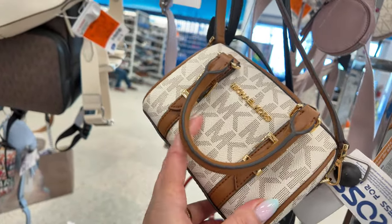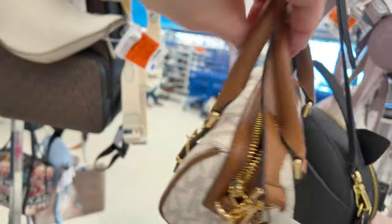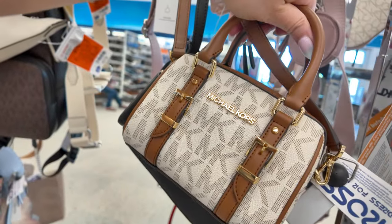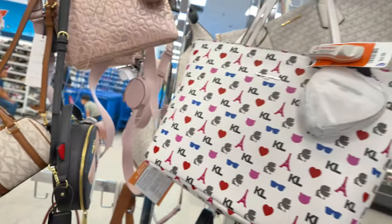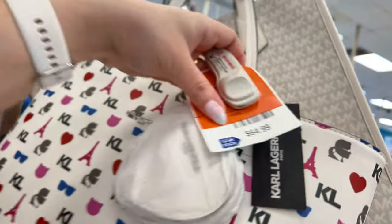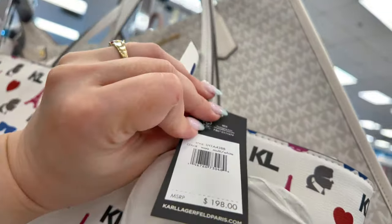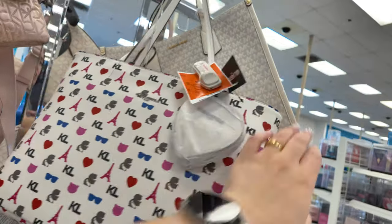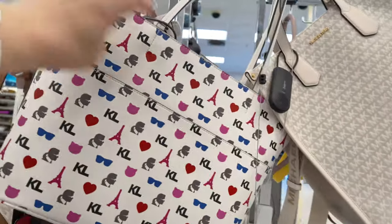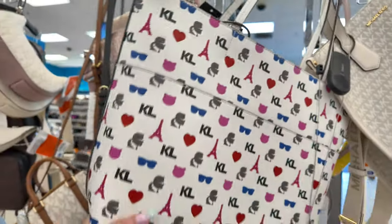I think I've seen this Michael Kors mini at Macy's before, and now they have it here at Ross — pretty cool. There's also a Karl Lagerfeld for $64.99, original retail $198, in a multi-white color. Loving that multi-white with all the colors and a big pocket in the back — it's a super big tote.